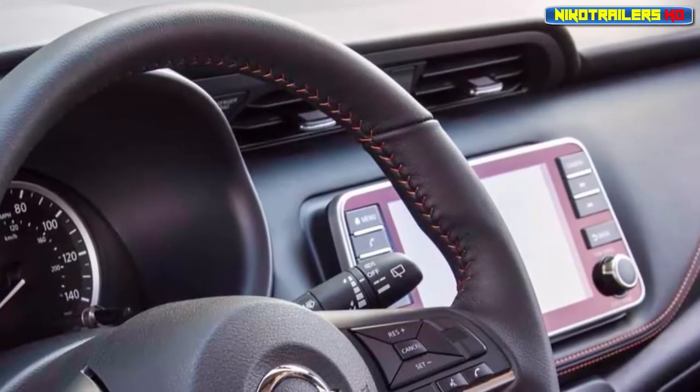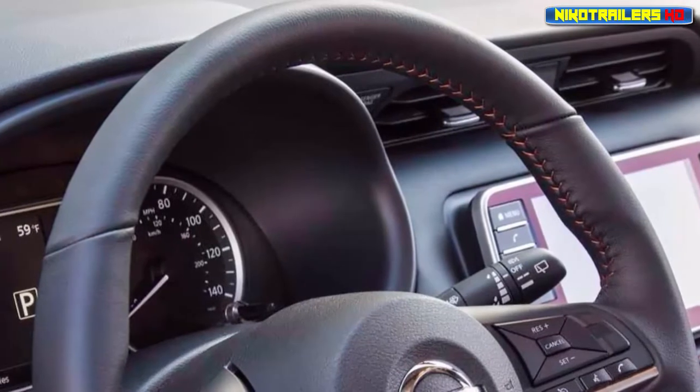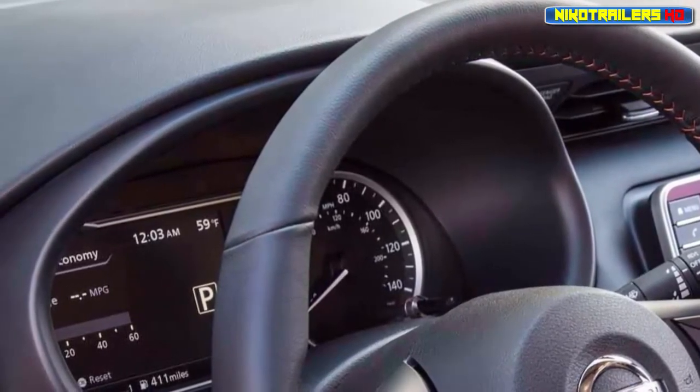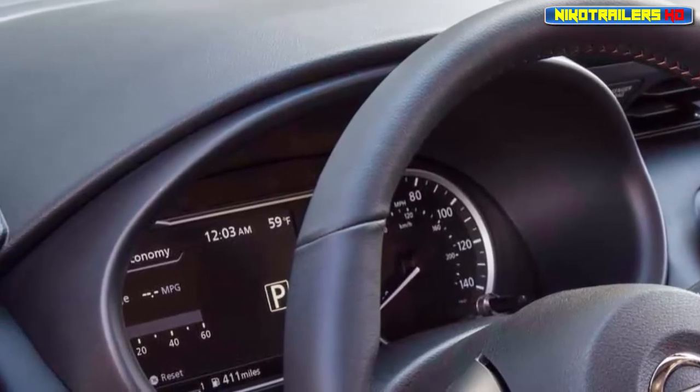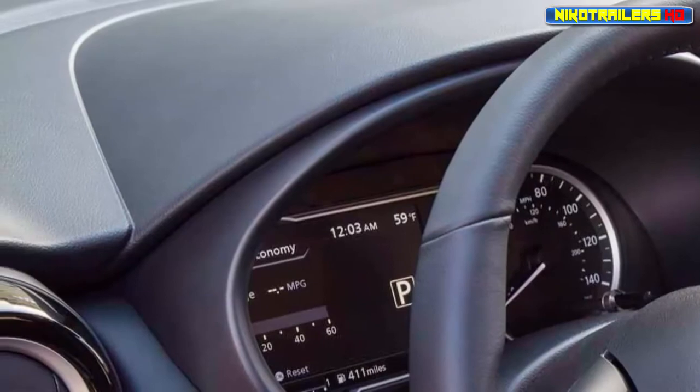The two-tone exterior treatment hits us in the feels too. Nissan says there are five such color combos available along with seven different overall shades. Clearly the automaker is targeting a younger market that craves individuality — and that's not a bad thing.